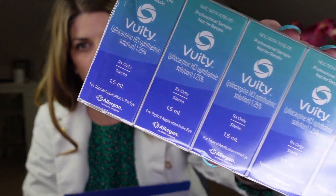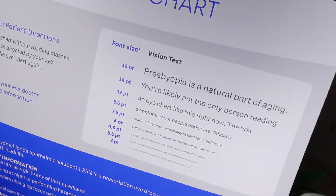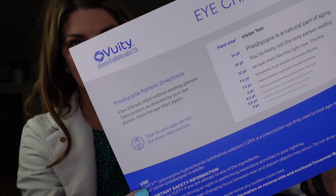Vuity is a formulation of pilocarpine, which is an established eye care therapeutic from the realm of glaucoma management, but now it's been reformulated specifically to treat up-close blurry near vision. Vuity uses the eye's own ability to reduce pupil size, improving your near and intermediate vision while keeping your distance vision clear.